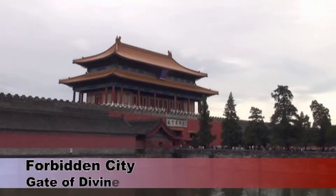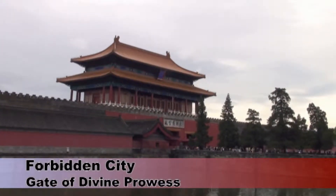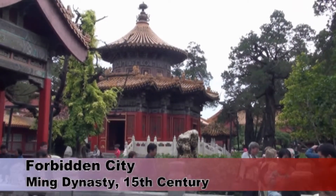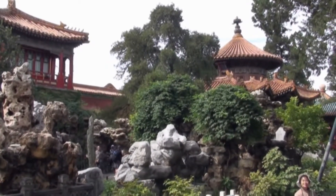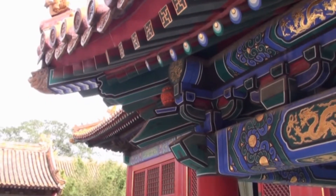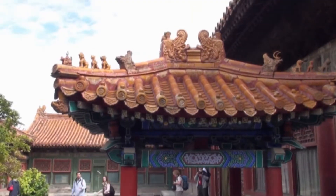After an early lunch, we visited the Forbidden City, entering across the moat and through the northernmost gate. This section of the Forbidden City is where the Emperor's family used to live, and is characterised by relatively small buildings and ornamental gardens. The most impressive feature of all the buildings is the colourful and ornate roofs.